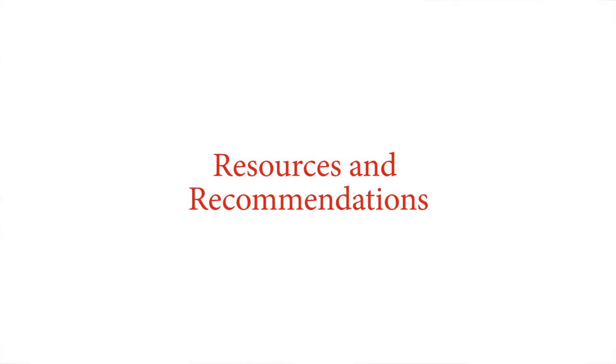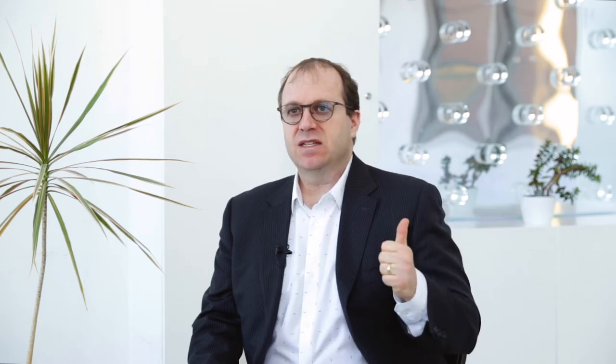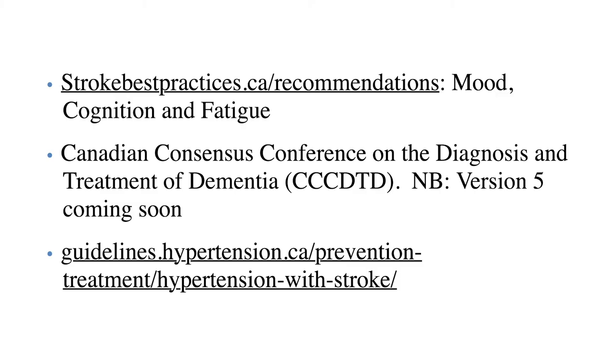There are multiple resources for how to manage vascular cognitive impairment. The Canadian Stroke Best Practice Recommendations has a chapter on mood, cognition, and fatigue — an excellent resource for secondary and even primary prevention. The Canadian Consensus Conference on the Diagnosis and Treatment of Dementia has the fourth edition available now, with the fifth edition coming out this year. The CHEP guidelines — the Canadian Hypertension Education Program — have good guidelines for the management of hypertension, including a specific chapter on hypertension with stroke.